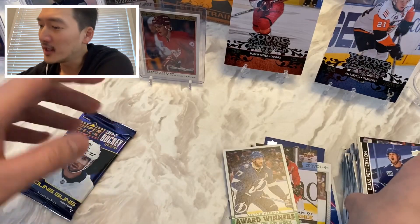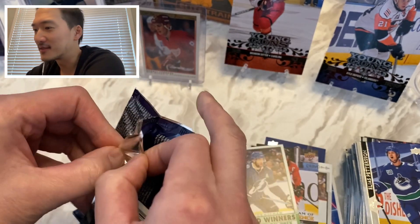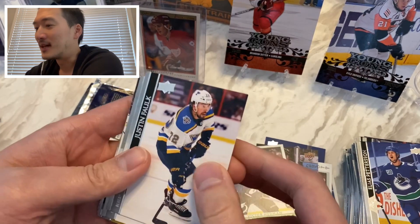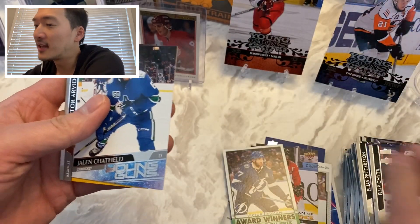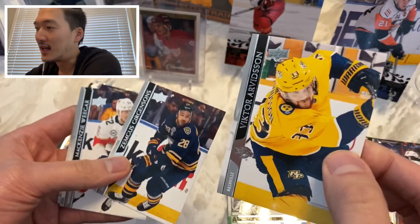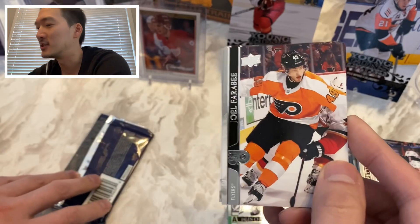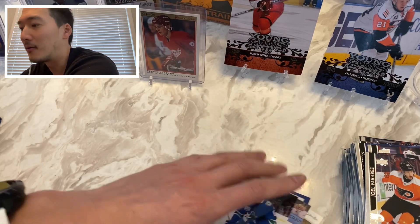Last pack, guys — last pack magic. I got some pretty sick hits so far; I'm not disappointed in this box at all. I think I might have broke even on this box, so we'll see if I sell everything. Justin Holl, Kevin Lankinen, Philip Chiasson — and another young gun, we got Jalen Chatfield! So we wound up with seven young guns. Victor Arvidsson, Zegman, Skirjins, Mackenzie Weegar — who's a fantasy stud by the way — and Joel Farabee, the guy's rookie card shot up at the beginning of the season.